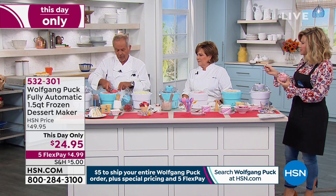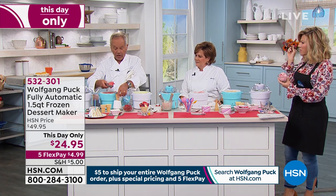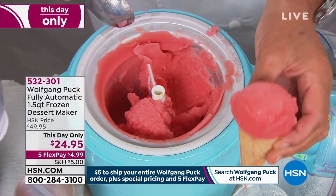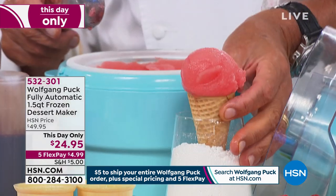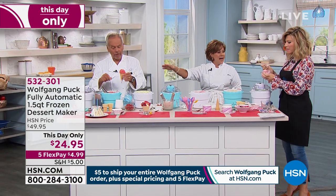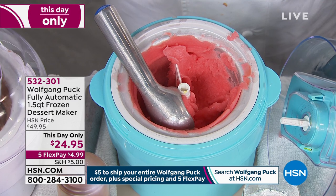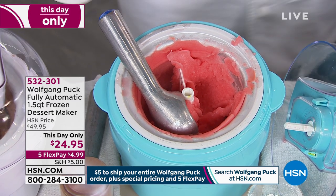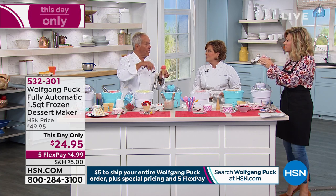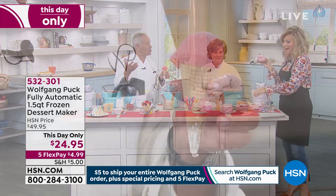I have grapefruit sorbet here. If you want something without a lot of calories, look at that. This is the best ice cream I've ever had. This is Wolfgang's favorite — it's amazing. It's grapefruit zest, grapefruit juice, and some sugar. I especially like it with a little vodka in it. I call it the Greyhound sorbet — a cocktail with grapefruit juice and vodka. You can add it in, or just eat it plain.